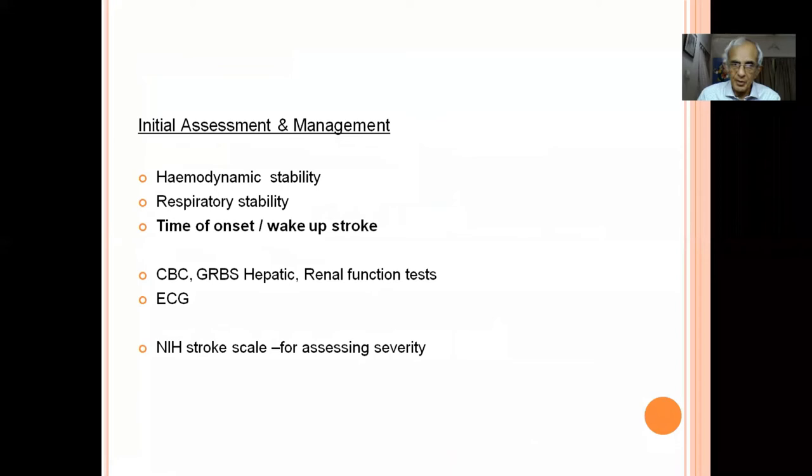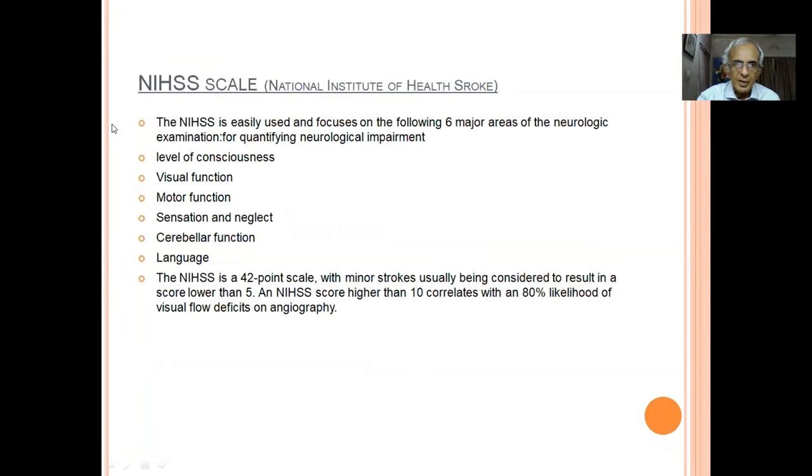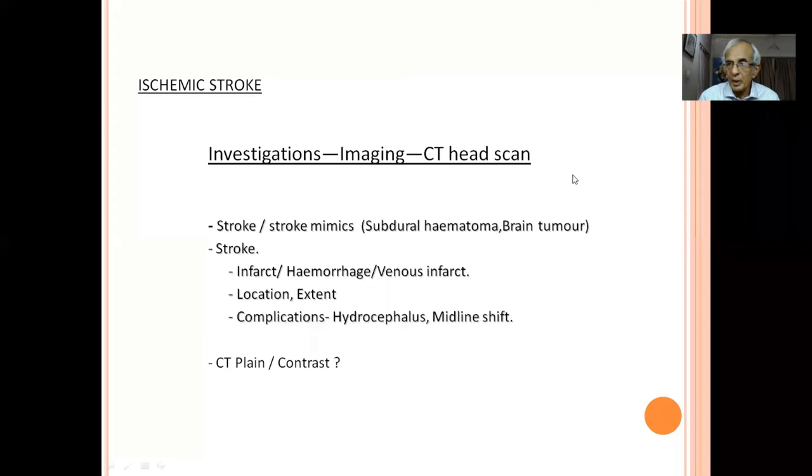When a patient arrives with hemiplegia: first ensure hemodynamic and respiratory stability. Most important: establish the time of onset. Use the NIH Stroke Scale to quantify the severity of the deficit rather than just describing it as hemiparesis. Earlier, CT head scan was the workhorse — it differentiates stroke from mimics like subdural hematoma or tumor, confirms hemorrhage vs infarct, locates the lesion, and identifies complications. Now MRI is preferred when thrombolysis is being considered.